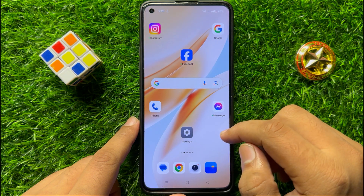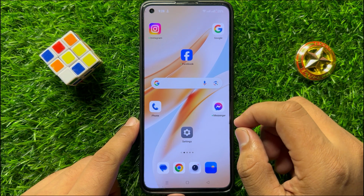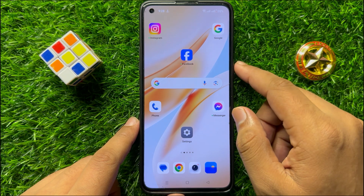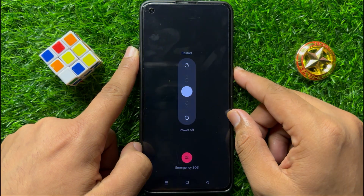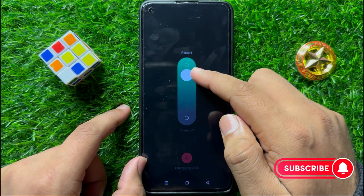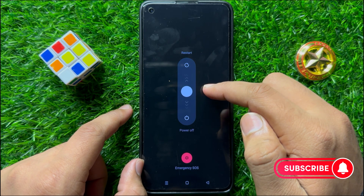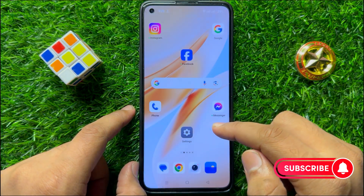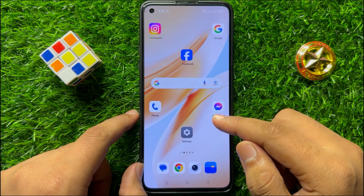If you are still facing the problem, the last solution is to restart your mobile. To restart, press the power button and volume up button at the same time. Now swipe up from the bottom of your mobile to restart, and after restarting your problem will be fixed. I hope you liked the video. Thanks for watching.